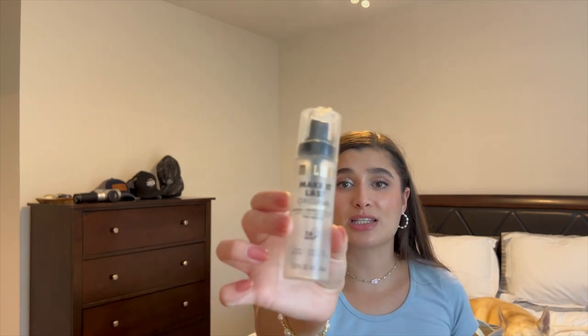The last hair item is the Briogeo Farewell Frizz Leave-In Conditioner. I didn't want to bite the bullet on a $35 leave-in conditioner, so I didn't buy it, but it is really nice and I would consider it in the future if it were on sale. Moving on — I have the Milani Make It Last Original Natural Finish Setting Spray. I love this stuff; I've used it for years, it's my favorite setting spray, and I've already repurchased it.